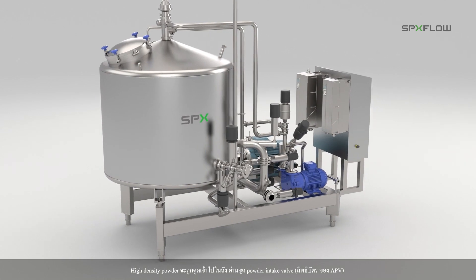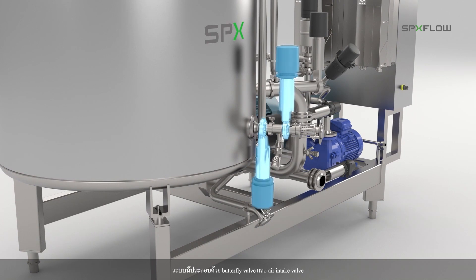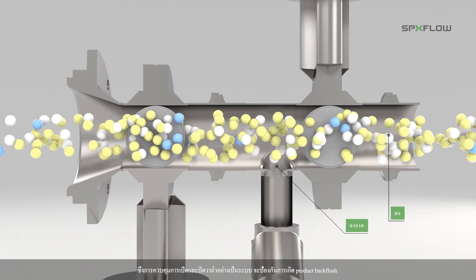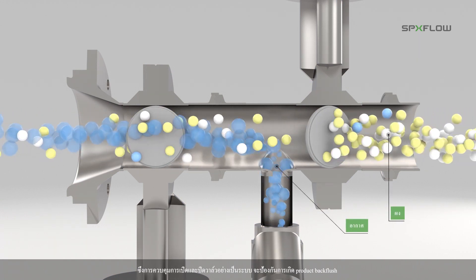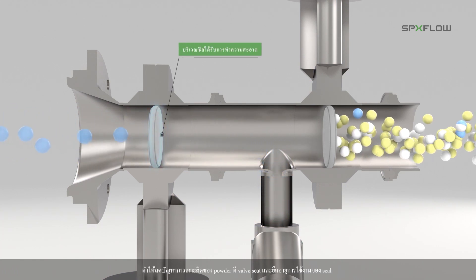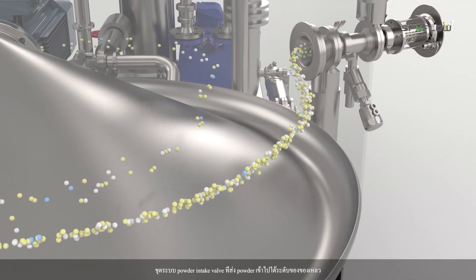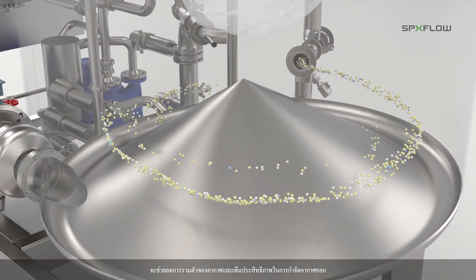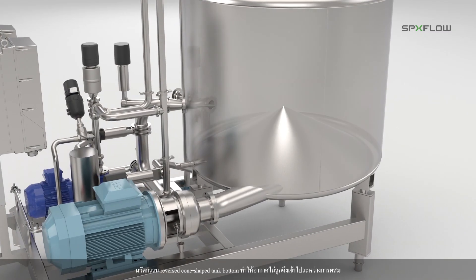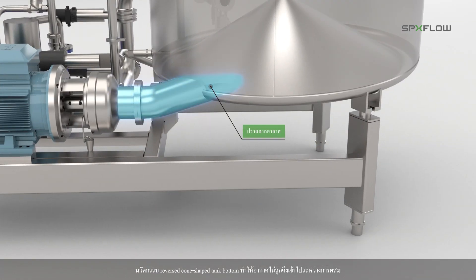High density powder is pulled into the tank through a patented powder intake valve system, consisting of two butterfly valves and an air intake valve. The opening and closing sequence of the valves effectively minimizes the risk of powder adhesion on the valve seat, which not only promotes extended seal life but also reduces the risk of product back flush. The highly engineered valve system also reduces air incorporation and helps de-aeration by injecting the powder-air mixture directly into the liquid below the surface. The innovative cone-shaped tank bottom is reversed, so no air is drawn into the tangential outlet during powder injection.